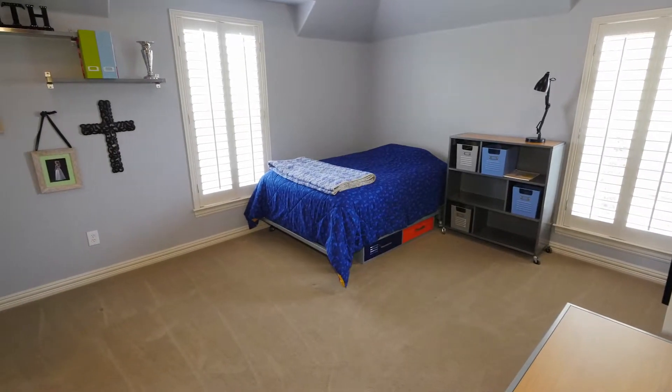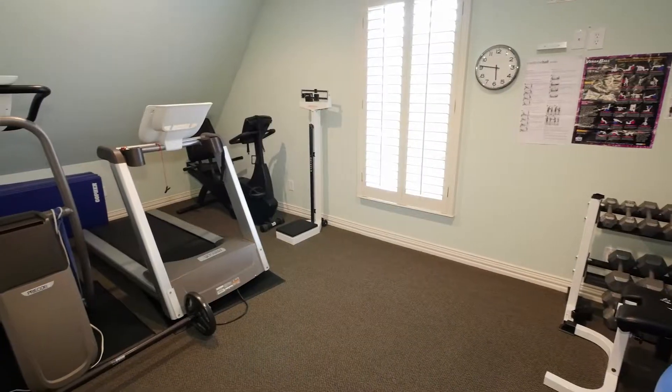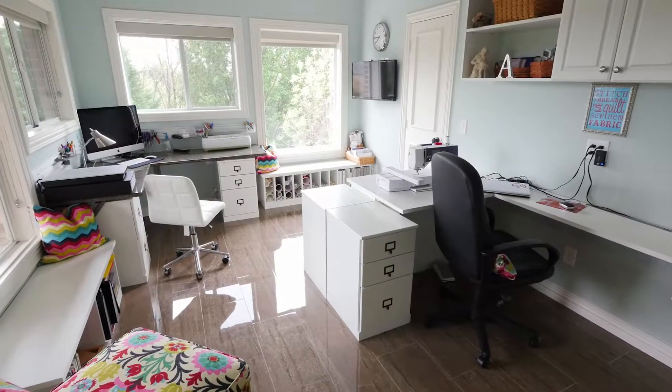There are three additional bedrooms upstairs, plus an awesome exercise room and a jumbo craft room.